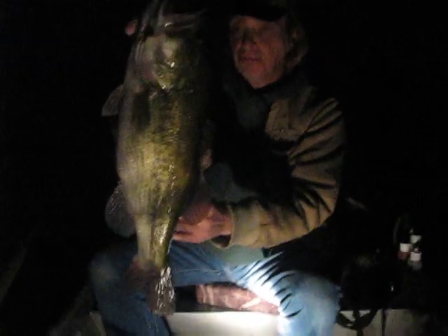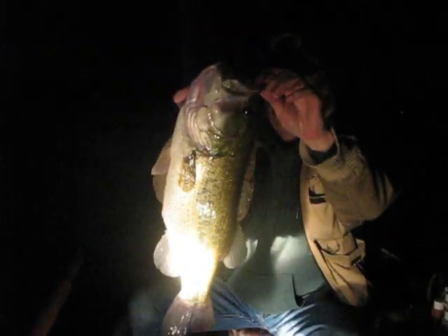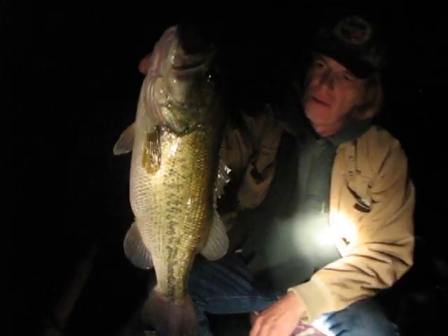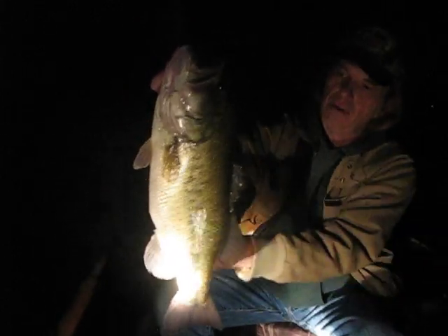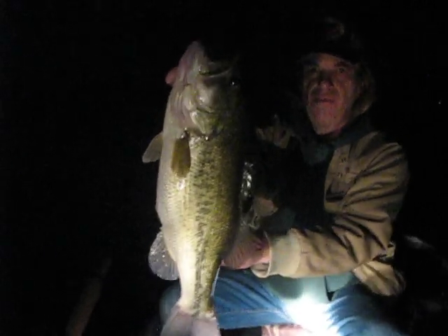We're actually fishing in the middle of the water column off the ledges here. Water temperature is about 60 — it's starting to get down. Typical fall turnover. Fish are moving around, a lot of suspended fish, a lot of fish on bluegills.